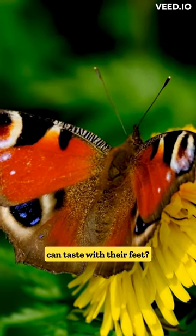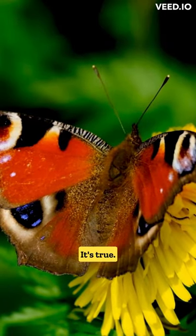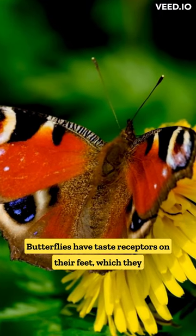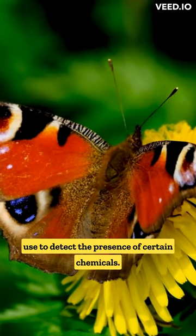Did you know that butterflies can taste with their feet? It's true. Butterflies have taste receptors on their feet, which they use to detect the presence of certain chemicals.